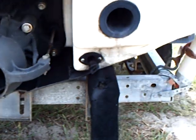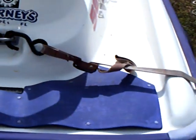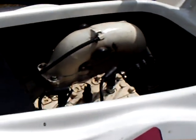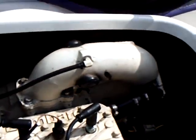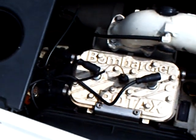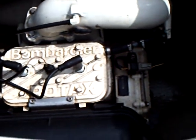We're going to try and start it up for you, going to let you see what the motor looks like. Nice, clean compartment underneath there.